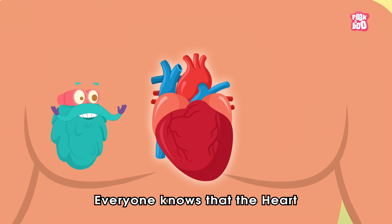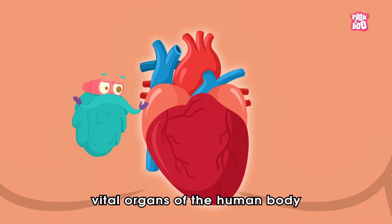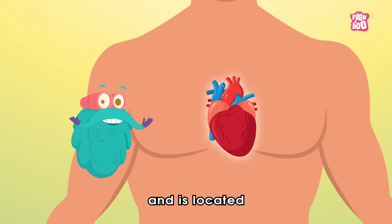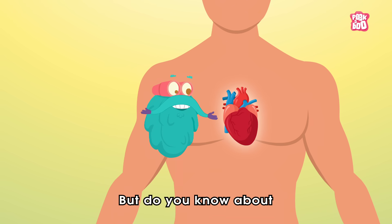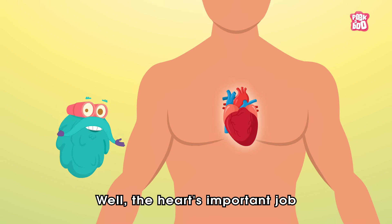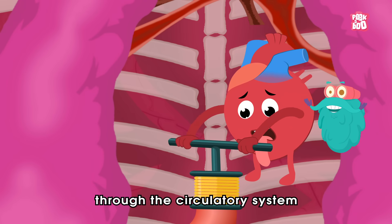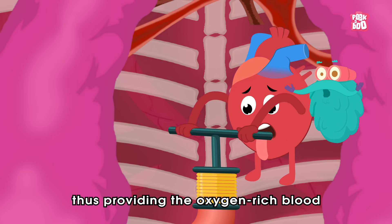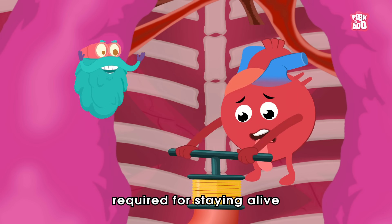Everyone knows that the heart is one of the most vital organs of the human body and is located on the middle left side of your chest. But do you know about its essential function? Well, the heart's important job is to pump blood through the circulatory system, thus providing the oxygen-rich blood required for staying alive.